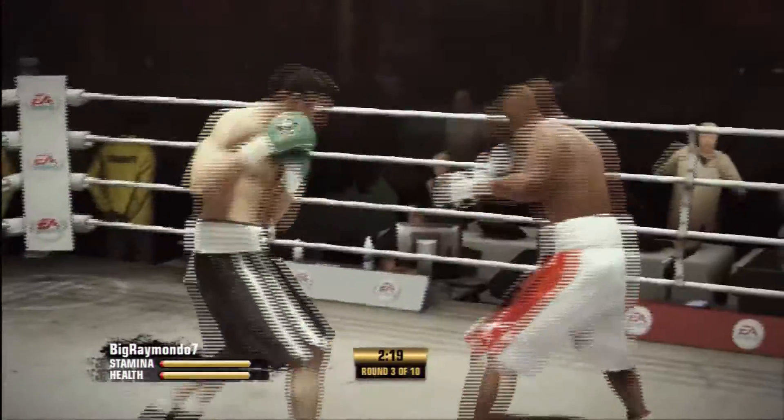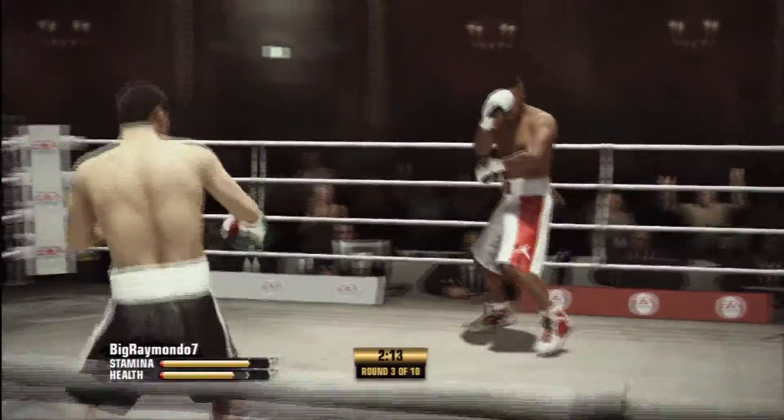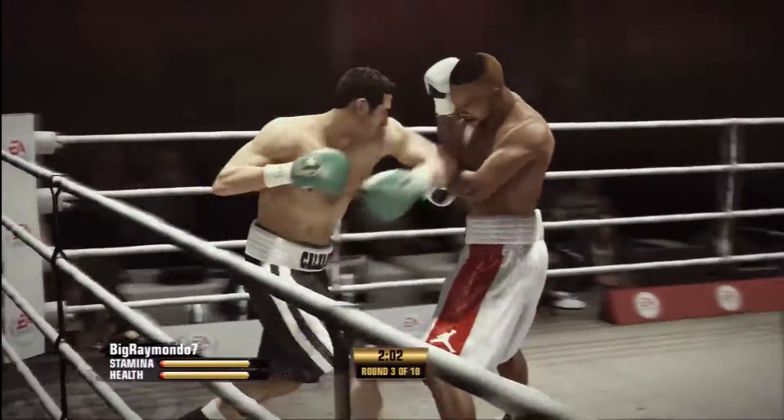Teddy, what should we be looking for here? For a way to survive. Now we've talked about how technically Jones does a lot of things wrong — there better be one thing he does right, and that's tie up. Takes one but gets one.